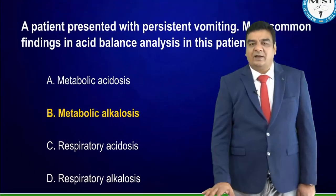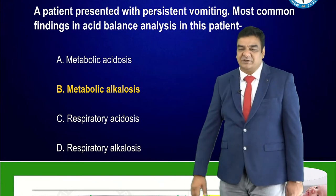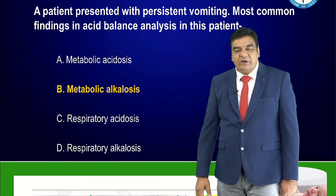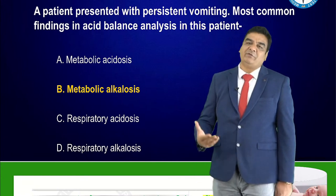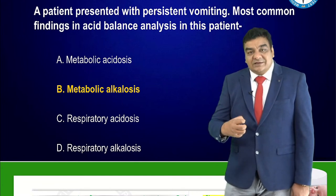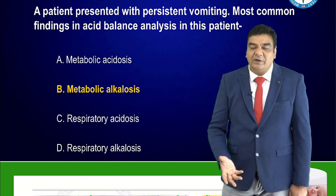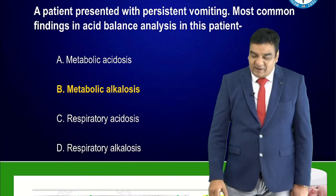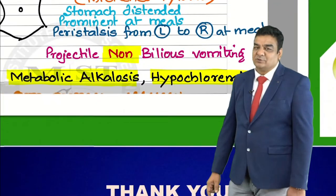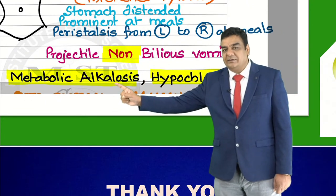A patient presented with persistent vomiting — most common acid-base finding: in pyloric obstruction, whether hypertrophic pyloric stenosis or gastric cancer, the stomach is distended and dilated with forceful vomiting, causing loss of acid and chloride. This results in hypochloremic metabolic alkalosis. In your notes for pyloric stenosis, you have written metabolic alkalosis and hypochloremia — a repeat question from last year's exam.